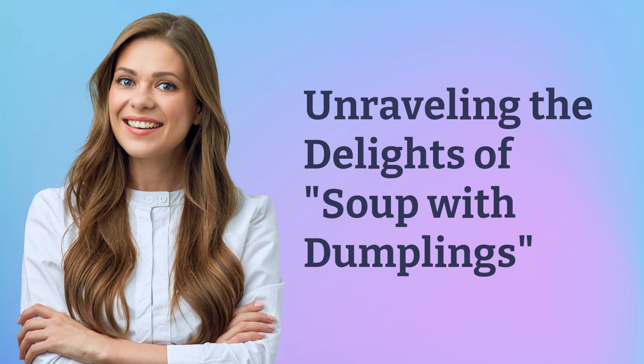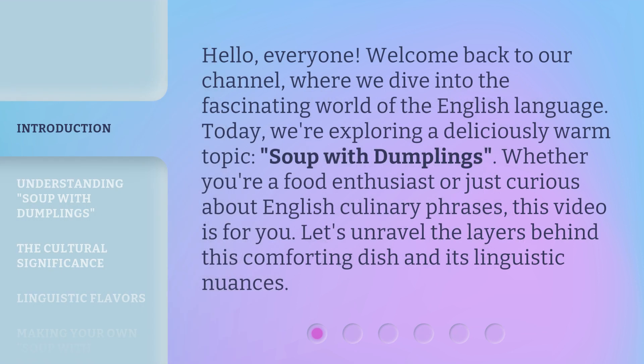Unraveling the Delights of Soup with Dumplings. Hello, everyone, welcome back to our channel, where we dive into the fascinating world of the English language. Today, we're exploring a deliciously warm topic: soup with dumplings. Whether you're a food enthusiast or just curious about English culinary phrases, this video is for you. Let's unravel the layers behind this comforting dish and its linguistic nuances.